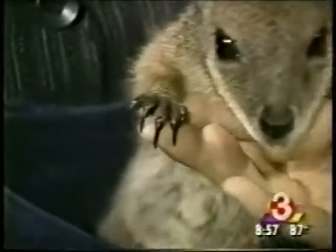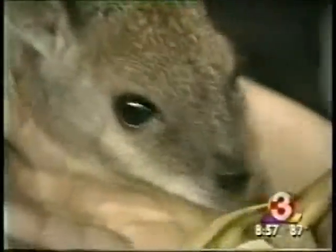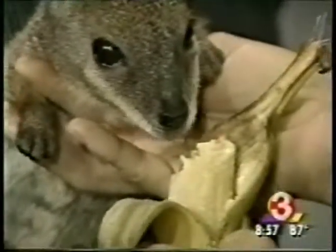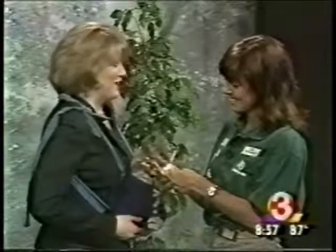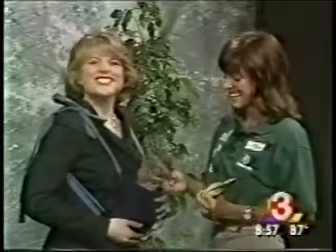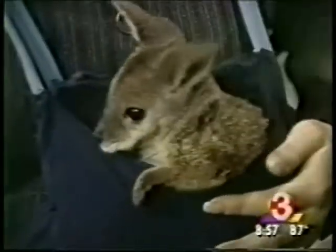Look at her nails — they're very long, actually, I was surprised how long they were. Their front hands are able to hold their food. She's really liking this banana! Our producer Rochelle wants to know if the wallaby gets her nails done at Rolf's. She's so funny — no, they're all natural, but they look great!